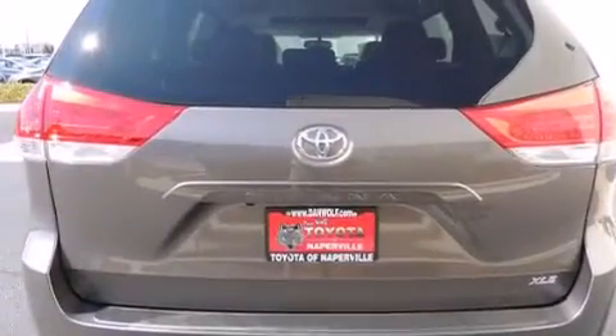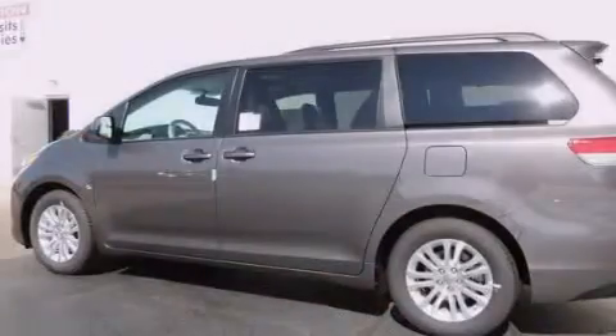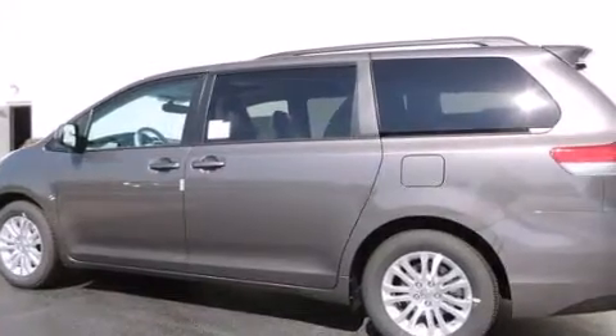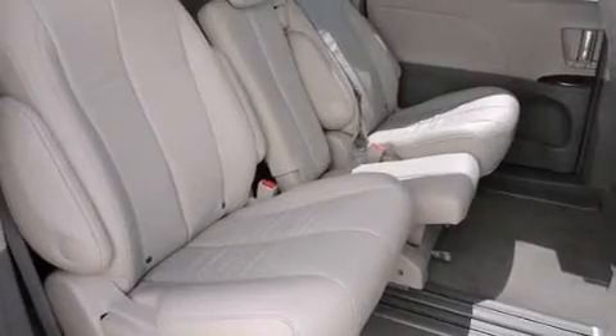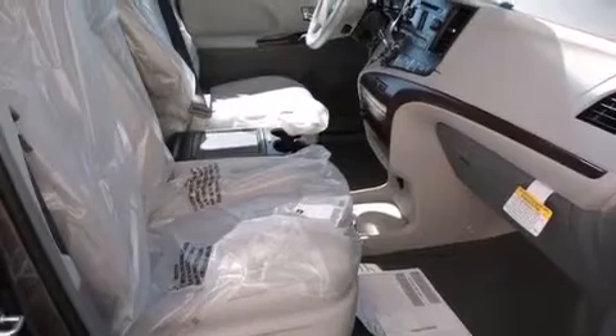The following features are also included: a split-folding rear seat, cruise control, an auto-dimming rearview mirror, a six-speaker audio system, a leather-wrapped steering wheel, front-side impact airbags, a home link feature, a rear window defroster, a CD player, and an automatic climate control system.